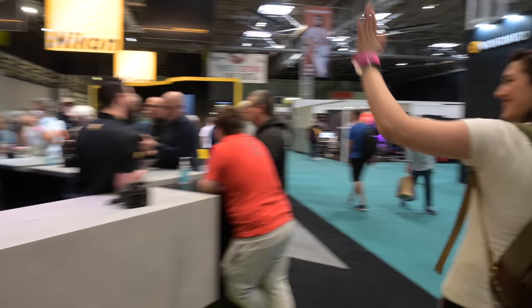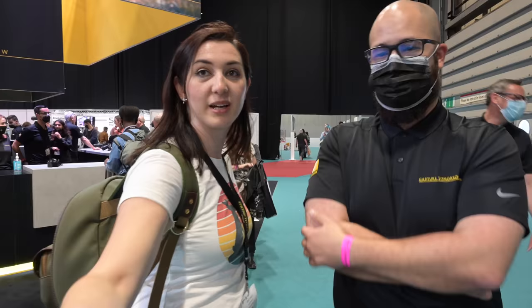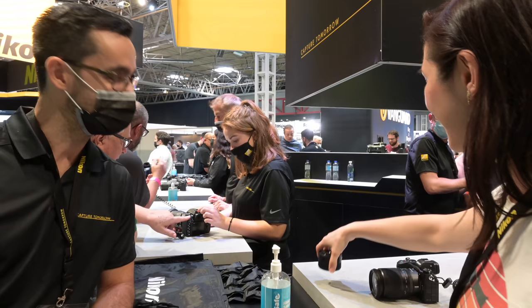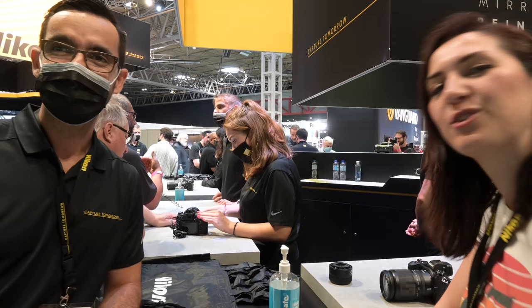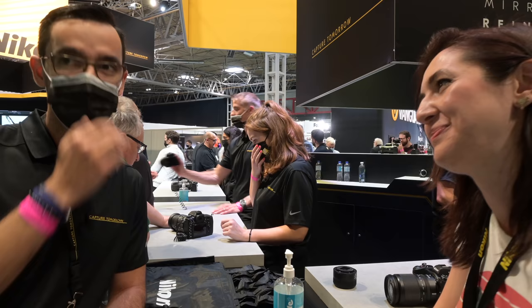Hey Ed, how's it going? Where is the Z9? Down at the desk? We haven't asked you yet — where's the Z9? Because we've asked everyone else. So what are you going to say? Brilliant — wait for it, wait patiently. Worth the wait, you reckon? Well that's good, because some people just run away when we ask the question. At least you answered something. It's going to be great.